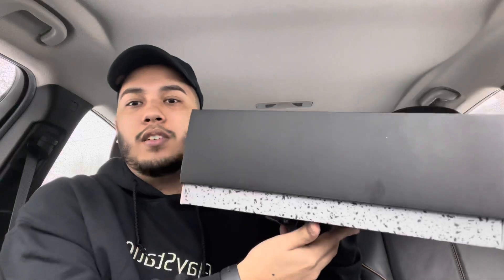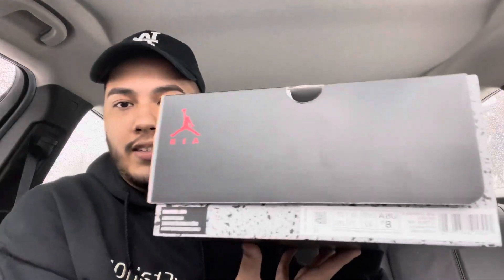So let's get into it. Here's the box — regular Retro 6 box, size 8.5.